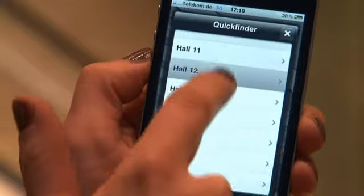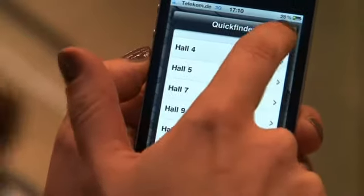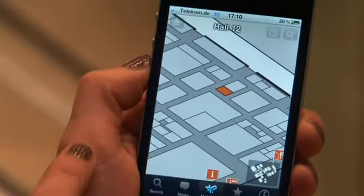Halls — a good thing to talk about too, because in this app you'll see a hall map, and you can see which exhibitors are at the fair and how you can find them when you're there.